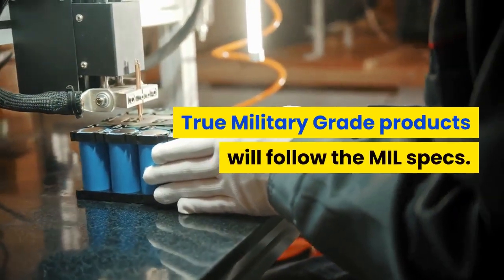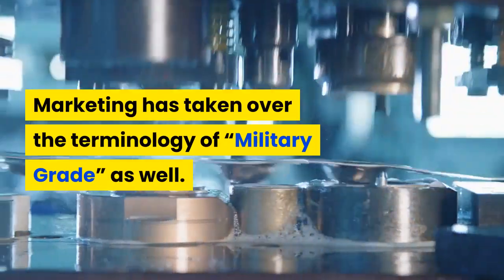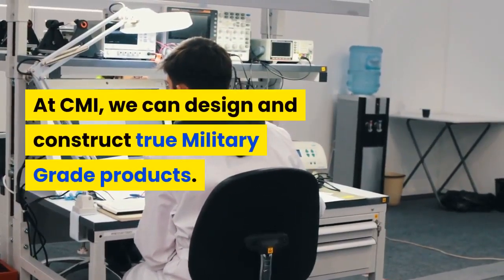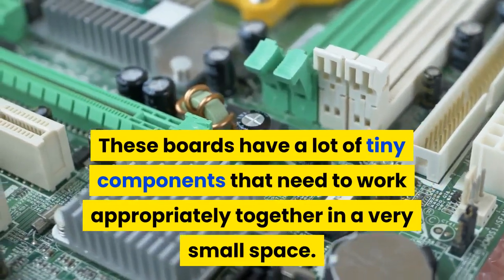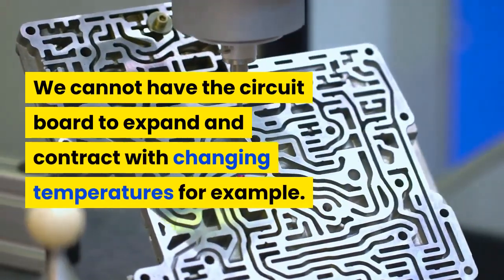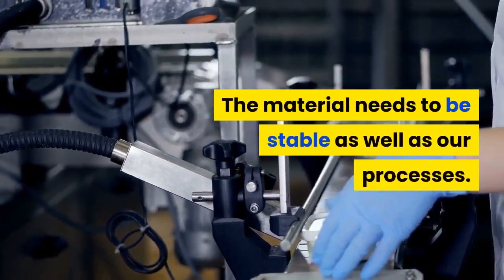True military grade products will follow the mil specs; however, this isn't always the case — marketing has taken over the terminology of military grade as well. Here at CMI, we can design and construct true military grade products. Circuit boards leave very little room for error. These boards have a lot of tiny components that need to work appropriately together in a very small space. The material needs to be stable, as the circuit board cannot expand and contract with changing temperatures.